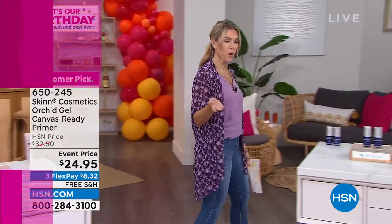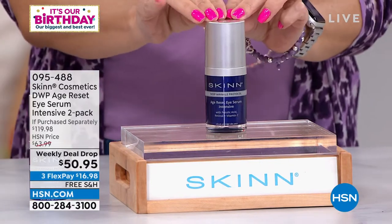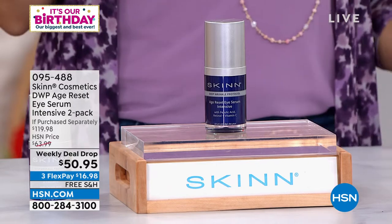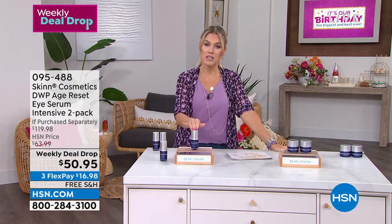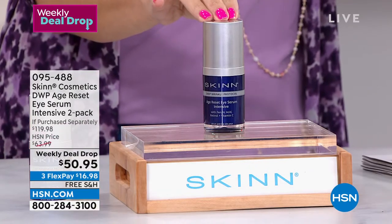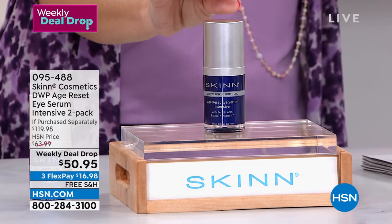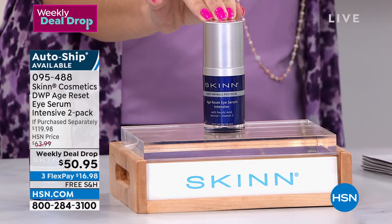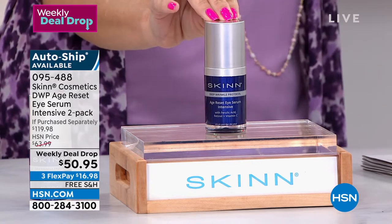Now let's kick off the hour with what we call a weekly deal drop — our way of bringing you today's special deals all week long. This price point will expire Sunday at the stroke of midnight, like a Cinderella story. This is Dimitri James' Desert Island Eye Serum from the Deep Wrinkle Protocol line. It's a full-size half-ounce serum that is going to firm, brighten, soothe puffiness, and give you a boost of moisture. Use it a.m. and p.m. The normal price point is $59.99.